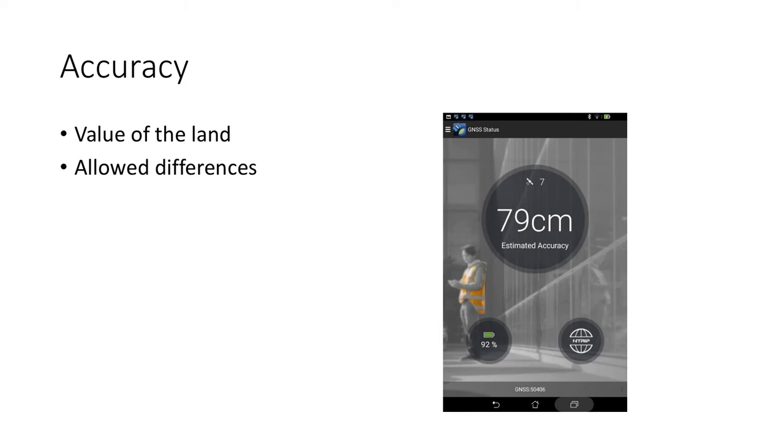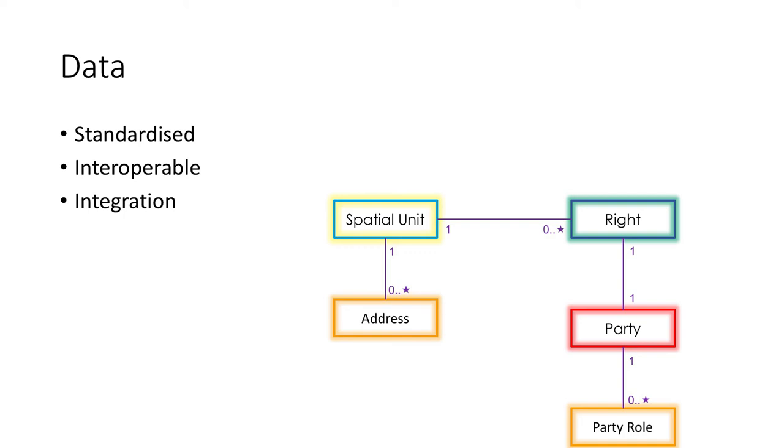The accuracy is related to the value of the land. For our rural post-conflict areas in Colombia, the value of the land is not so high, so sub-meter accuracy is more than enough. We use the LADM model — between the spatial unit, the parties, and the right between the spatial unit and the parties. Using the LADM data model within the app allows for standardized information, making data integrated and interoperable, so all institutions responsible for certain blocks in this model can inter-exchange data.